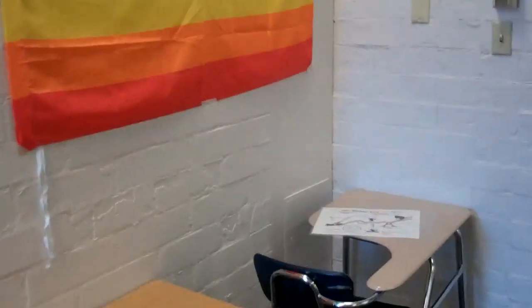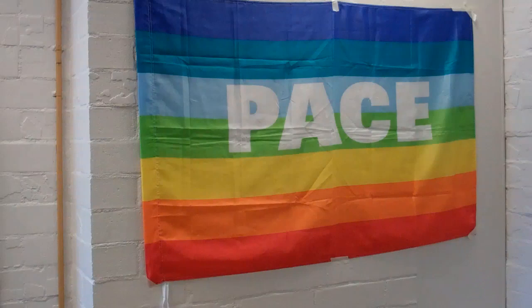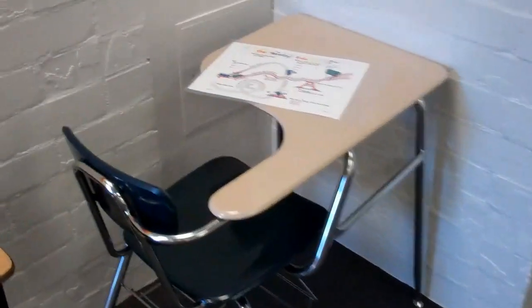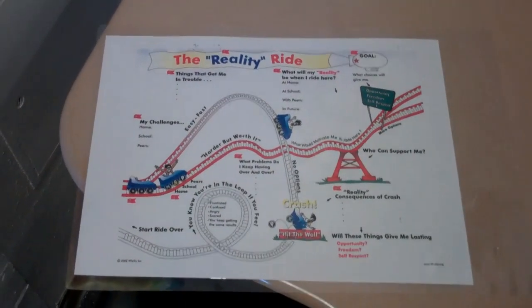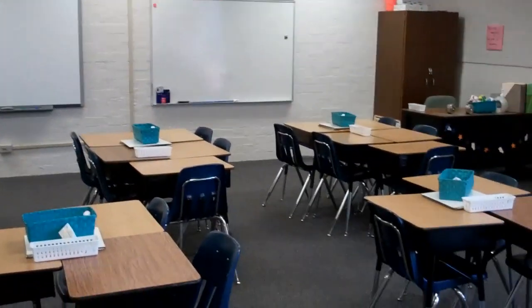And over here we have kind of our — if any of you watch the Super Nanny — this is kind of like the naughty chair in the naughty corner. I hung my peace flag from Italy. It says 'Pace.' I'm sure so many of them are going to walk in and be like, why does that flag say 'Pace?' I'll be like, no, it's peace — it's just Italian. But this is where you go when you're having a rough day, and it's got a little sheet that the guidance counselors used to use where you fill out what's bothering you and what better choices you could be making. Hopefully we won't have a whole lot of people hanging out in that part of the room, but if we do, that's kind of the plan.